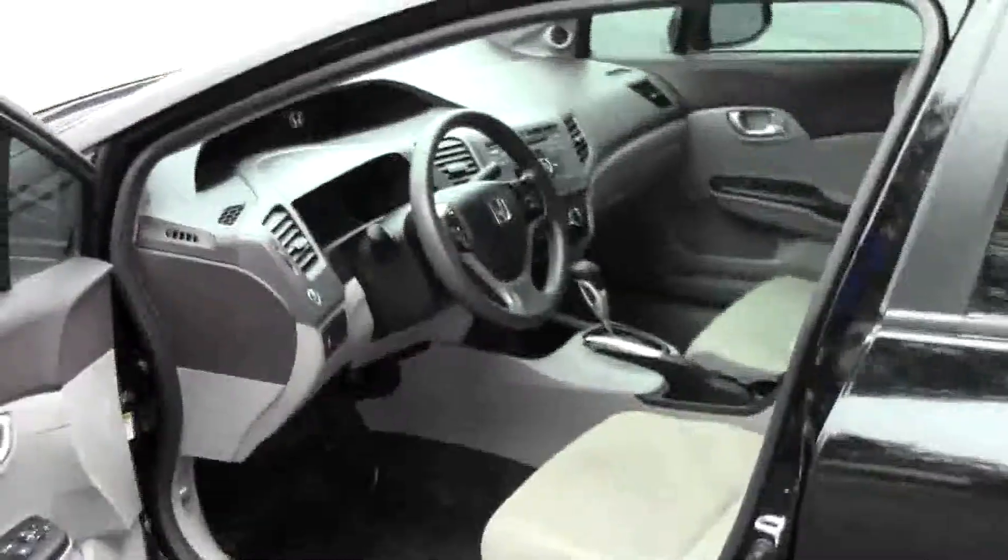Manual adjustments on the driver's seat. Power windows, power locks, and power mirrors. Ask to see the free Carfax report and mechanical inspection sheet.